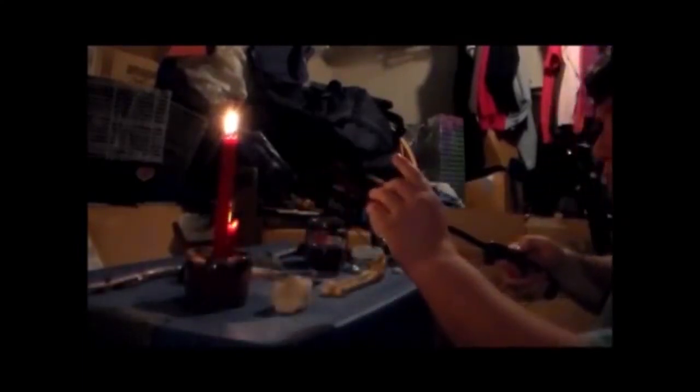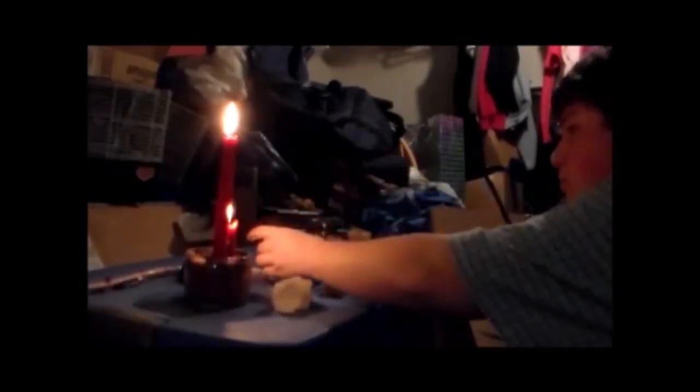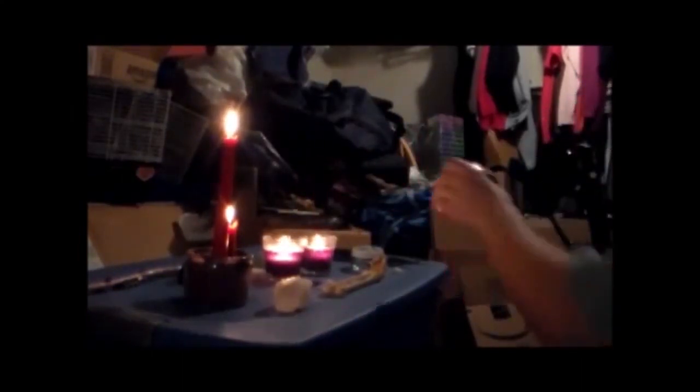We are going to begin the ritual by lighting all the candles. Now that all the candles are lit, we're going to shut off all the lights, because lights cause a great distraction. When you're doing a ritual like this, you want to be totally focused on what you're praying to and what you're asking.